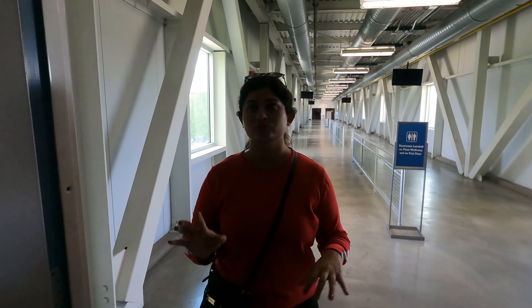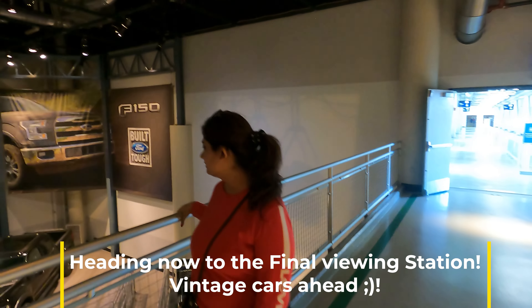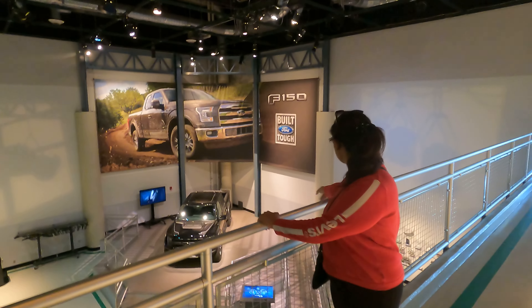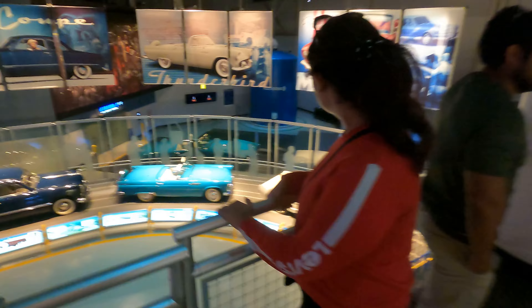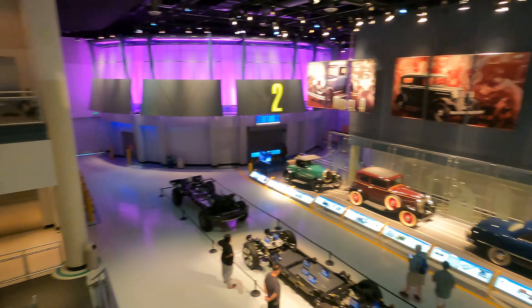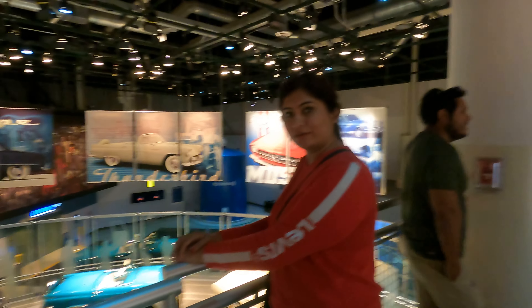Just to let you know, we are again in Dearborn, Detroit. You can see all these trucks right here. There is an all-new Ford F-150 right here, and then there are some fancy Mustang cars. Mustang, as you would know, is also a Ford brand. Just behind me you can see a whole lineup of different Ford cars.